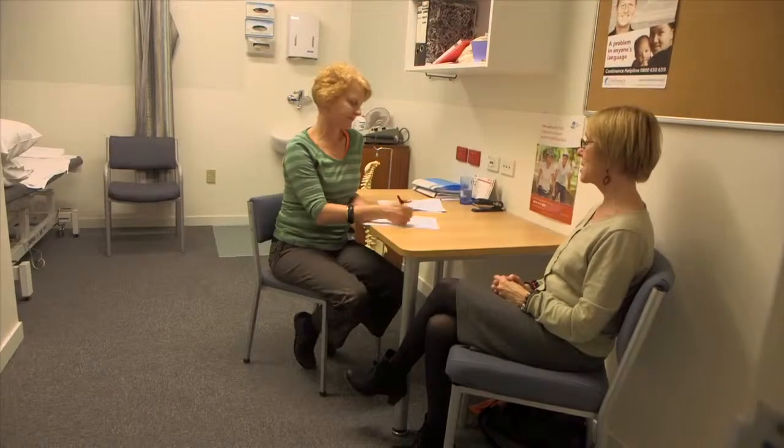I gave her a lot of advice about lifestyle factors. It's really important that she doesn't do heavy lifting, but if she does have to lift, that she knows how to lift correctly. She had a cough most of last winter, so we teach them how to huff rather than cough so that they can remove any secretions in their lungs more easily without straining their pelvic floor.